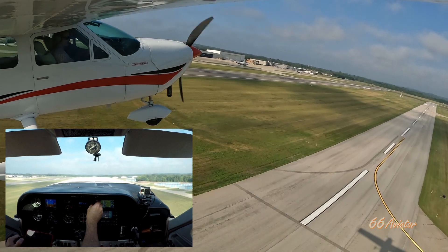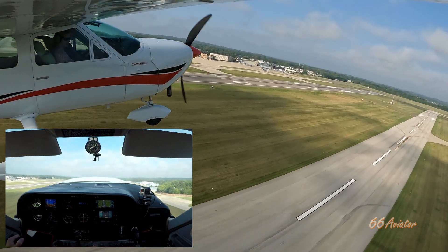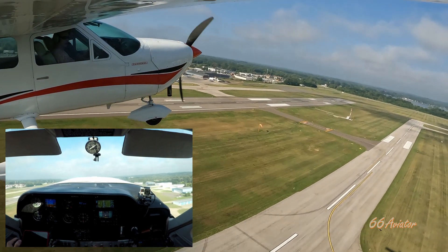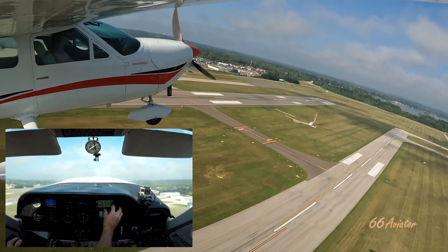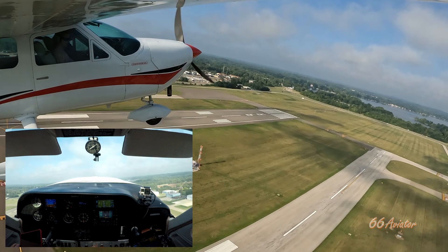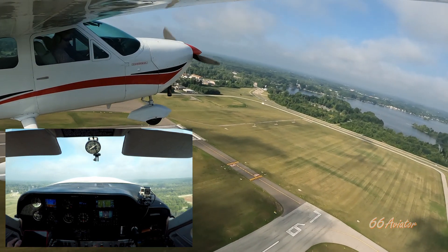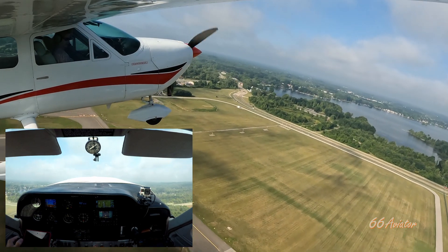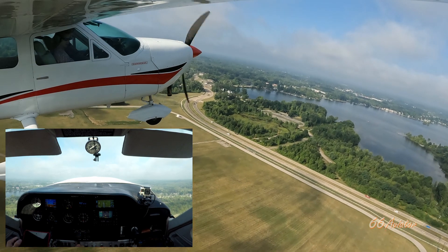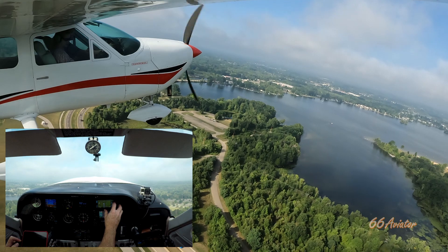Pontiac Tower, zero Bravo Sierra, R-Nav runway 27 Left, clear to land. He's gonna pass us off. 27 Left clear to land — with the option, fly runway heading, maintain 3,000. Cardinal 51 Tango, runway heading, contact Detroit Departure — 51 Tango.